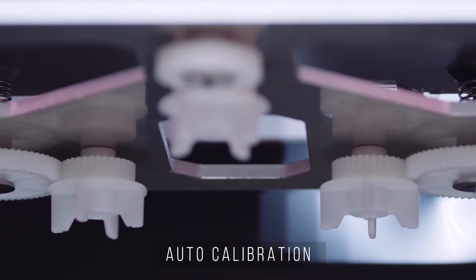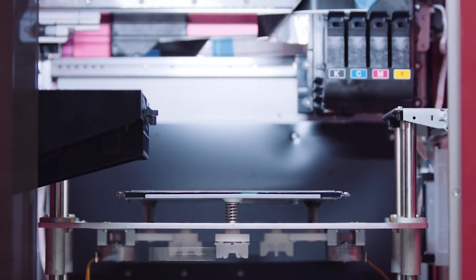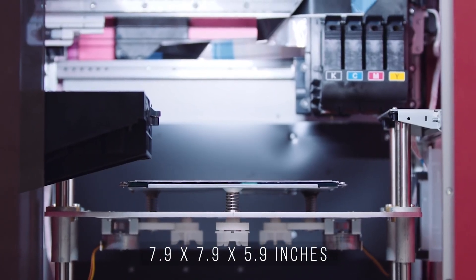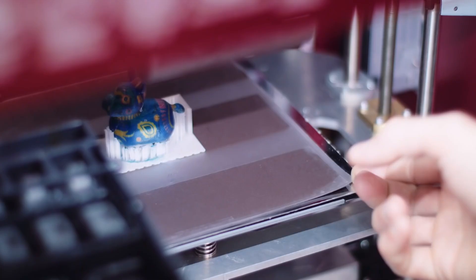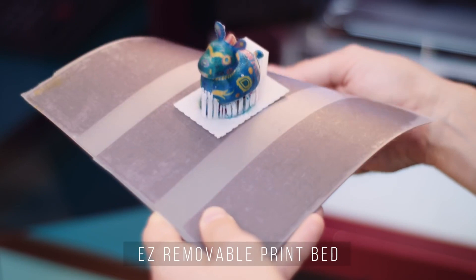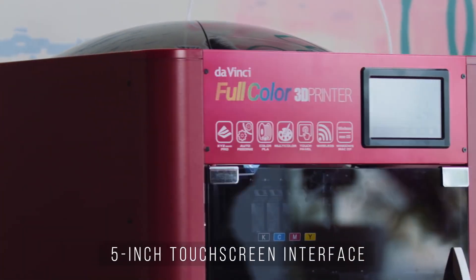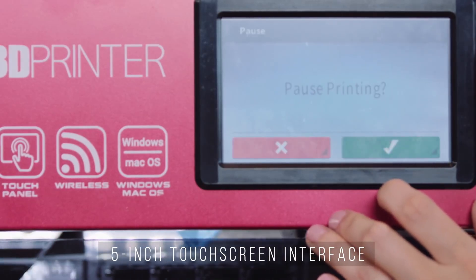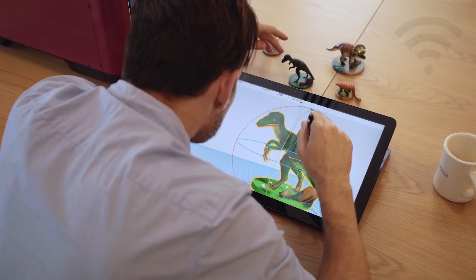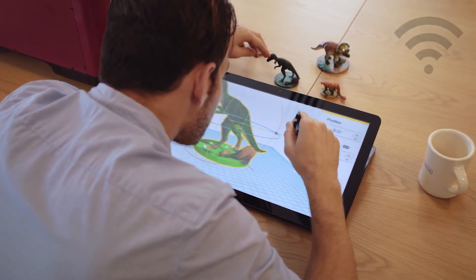The DaVinci Color features an easy-to-maintain cartridge system that can be removed individually. A hands-free auto-calibration system moves the knobs for you. It has a robust 7.9 by 7.9 by 5.9 inch build size, and an easily removable print bed for easy print extraction. A 5-inch full-color LCD touchscreen interface enables navigation through all printer functions, with Wi-Fi and USB connectivity for easy design sharing.